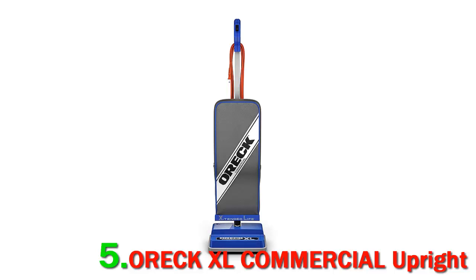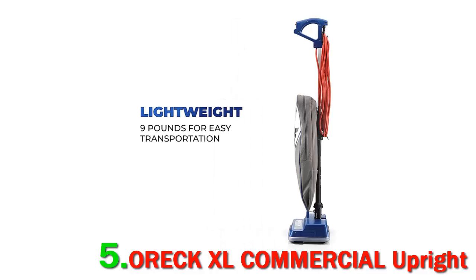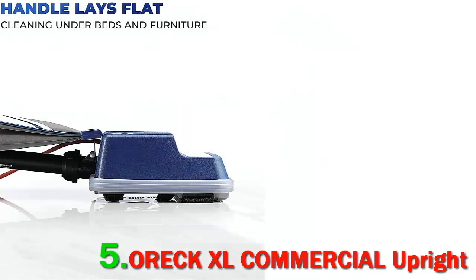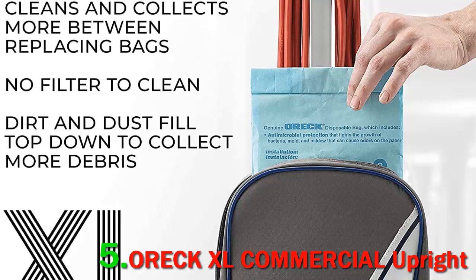Over 300 reviewers also reference how powerful this OREC is. The beefy motor sucks up everything just fine, from stale cereal my one-year-old hid behind the couch to my wife's forgotten hair ties to every single cord I forget to get out of the way before I start vacuuming, one writes. It does all this while still remaining lightweight.